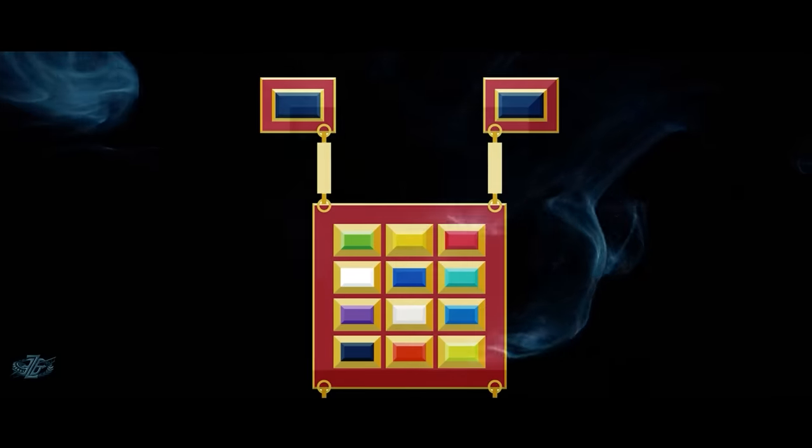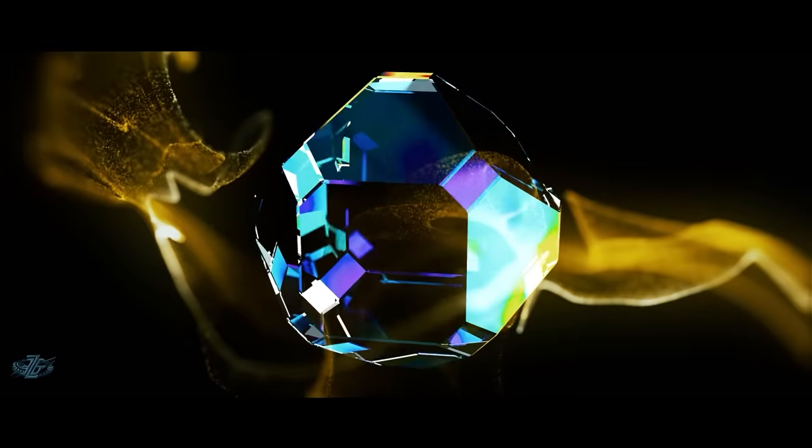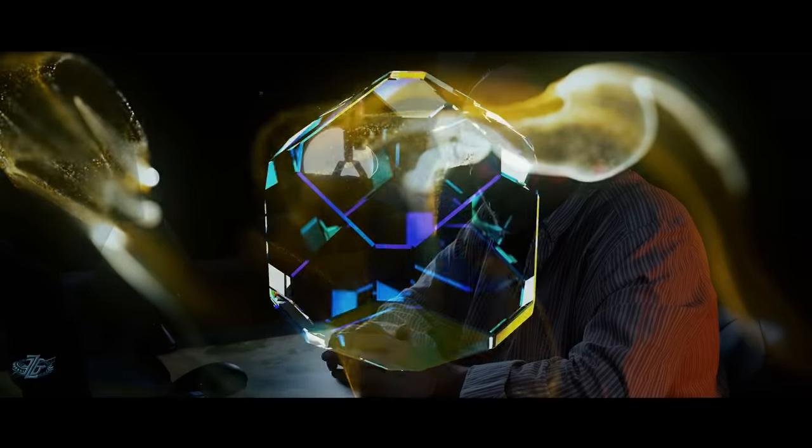only when wearing especially made gowns and breastplates decorated with specific stones and jewels. These jewels were said to resonate in sympathy with the Ark. From a modern perspective, these breastplates might have been protective clothing from some kind of radiation.